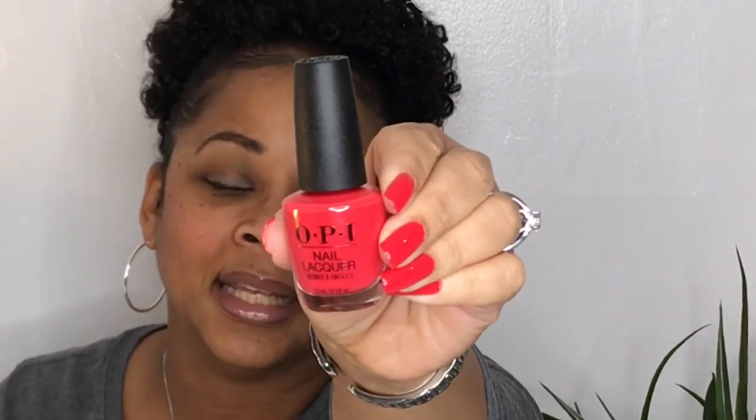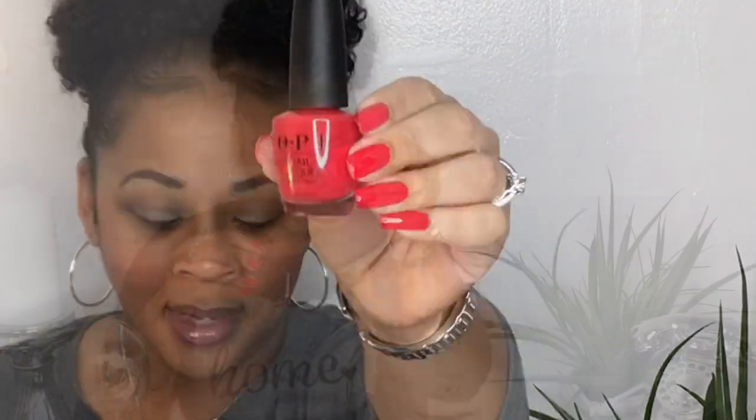This is what I have on right now — it's kind of in between spring and winter. It looks like a poppy seed to me, but it's called Cajun Shrimp from OPI, from our clearance Sally's. It's pretty. I probably won't wear it much though — it's not my favorite. It's cute, but not one of my favorites.